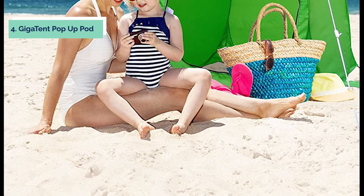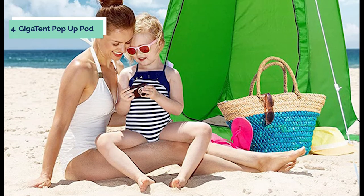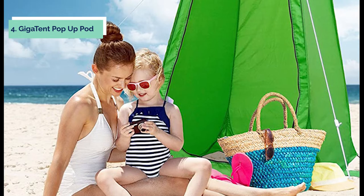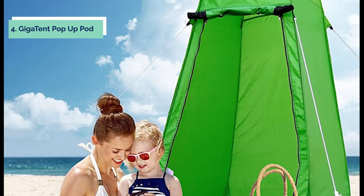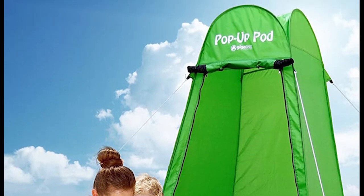This Instant Pop-Up Tent is ideal for both children and adults. Whether you're out on a trek, at the beach, camping in the woods, resting by a riverbank, or having an outdoor barbecue, these are great for providing seclusion when you need it.